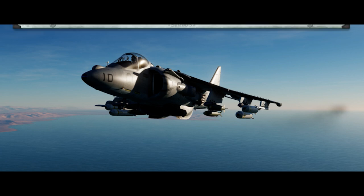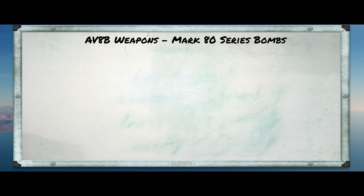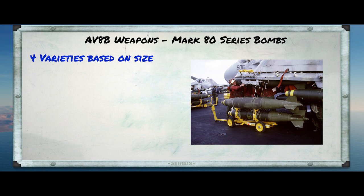Let's take a look at some of the Harrier's weapons. The first and most obvious of these are the iron bombs. For a long time now, if we're talking iron bombs in the U.S. and other Western nations, we're talking about the Mark 80 series bombs. They come in four flavors based on size. There's the Mark 81 250-pound bomb that's basically been retired. The Mark 82 500-pound bomb, which is really one of the most commonly deployed weapons like ever.